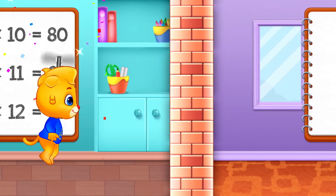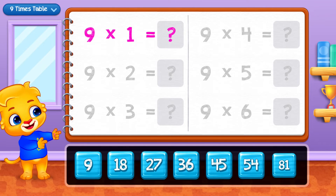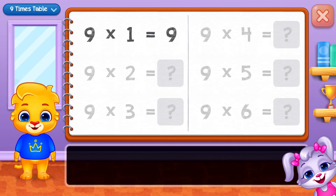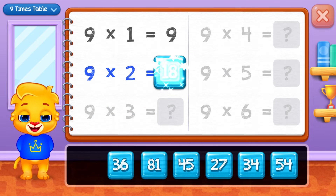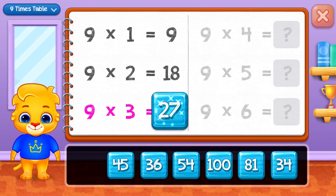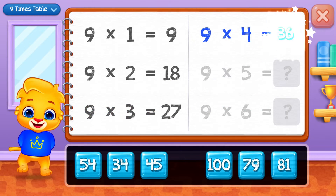Three, nine, eighteen, twenty-seven, thirty-six.